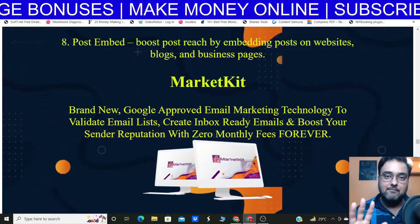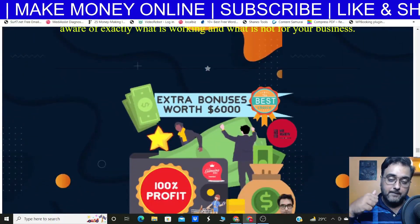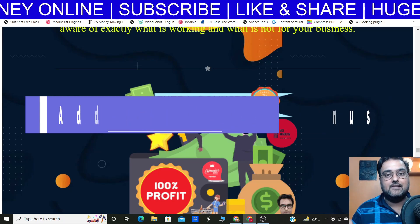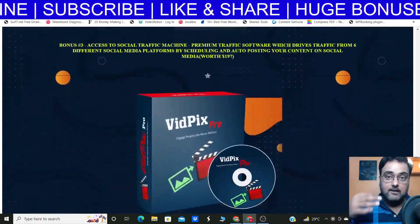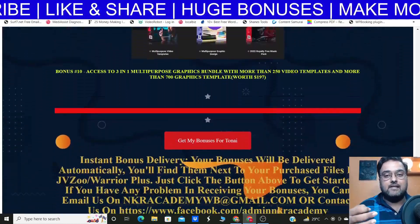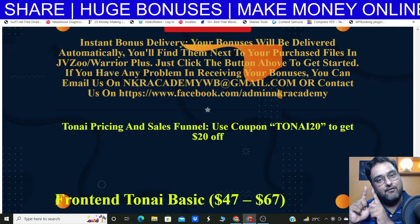You're also going to get three additional premium traffic software — 10X, which is 10 premium traffic tools, then Market Kit, and Soshi Send. All of these are going to be yours even if you pick up only the front end of Tonai. There are also a ton of additional bonuses available if you pick up the bundle or any of the upgrades. Now it's time to actually dive inside Tonai and see how easy it is to work with it — so let's dive in for a Tonai demo.